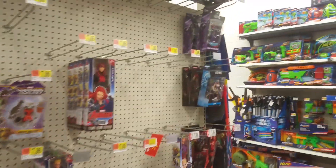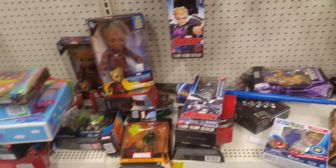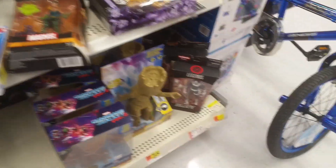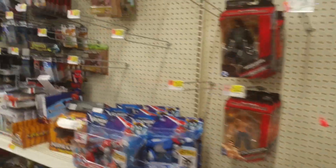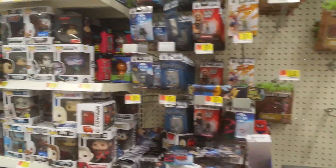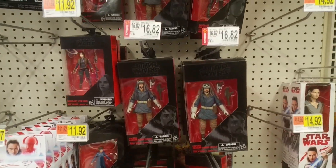Oh, is this the Marvel Legends section? Oh, there's a Bullseye down there. Oh Lord, who is that? DJ Antonio. Good night.